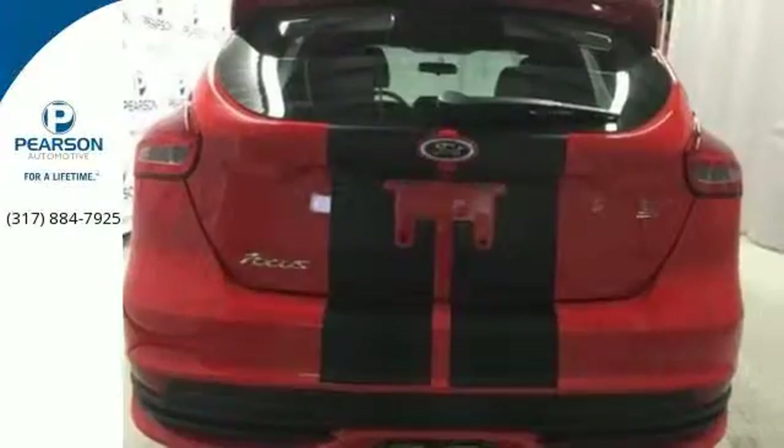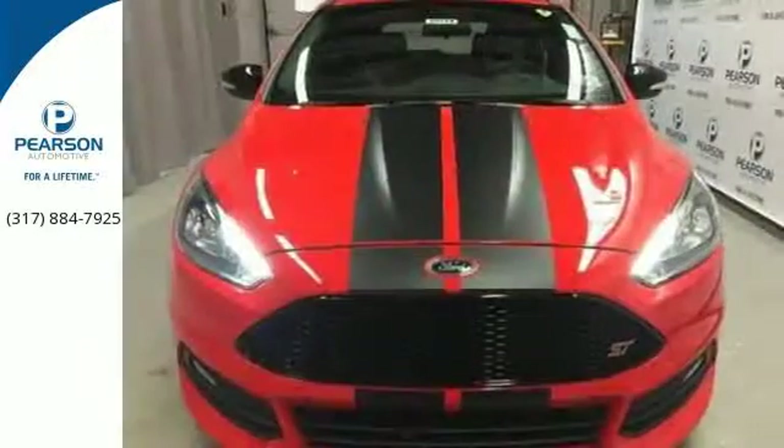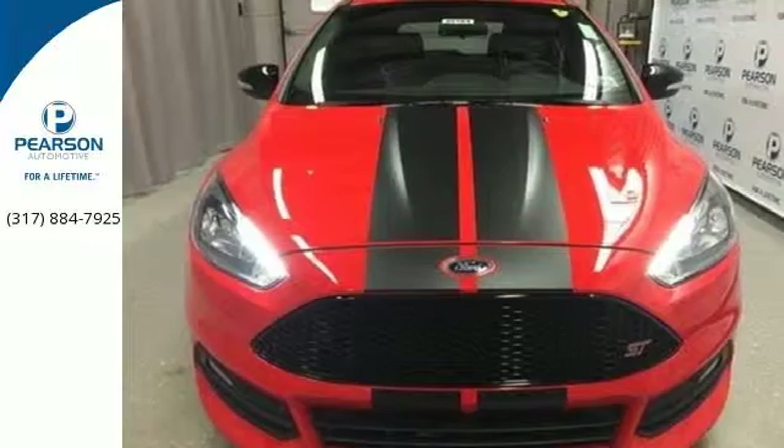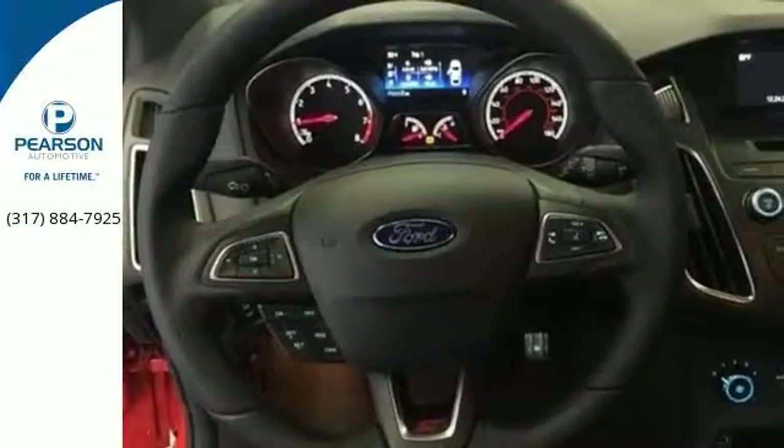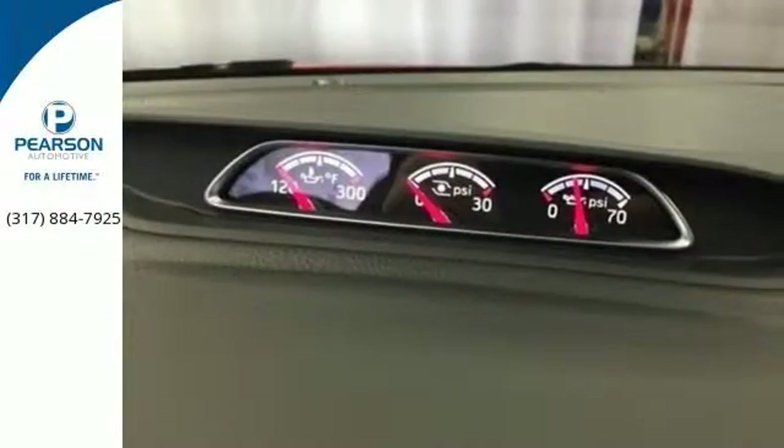The unique ST sport suspension and heated flat-bottom steering wheel join forces with torque vectoring control for a thrill ride that loves the corners as much as the straightaways. And to amp up the volume, you have the SYNC voice-activated communications and entertainment system.